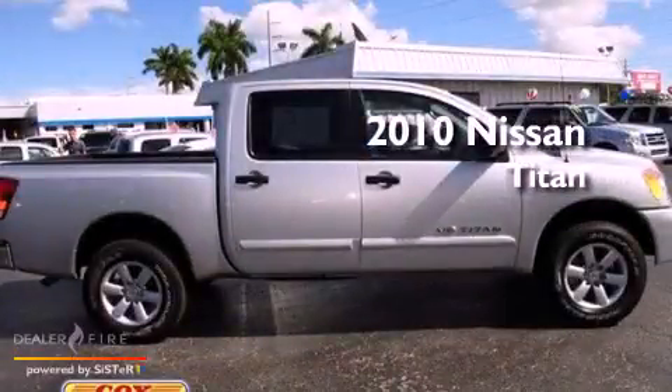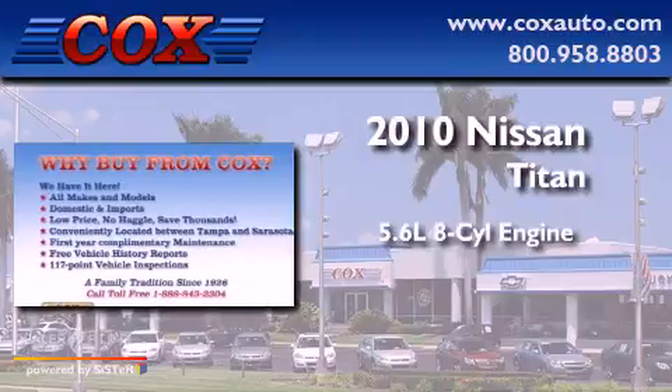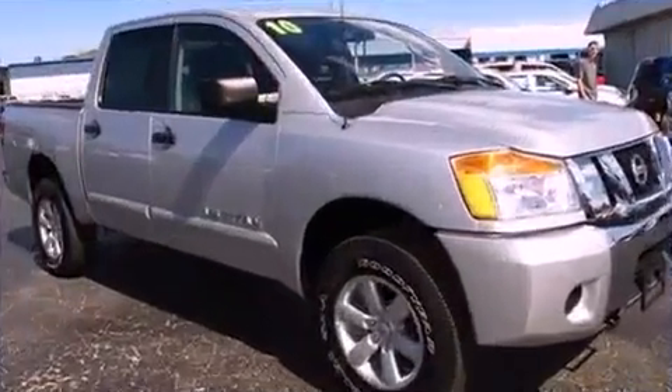This is a 2010 Nissan Titan. It features a 5.6-liter, eight-cylinder engine, a five-speed automatic transmission, and four-wheel drive.